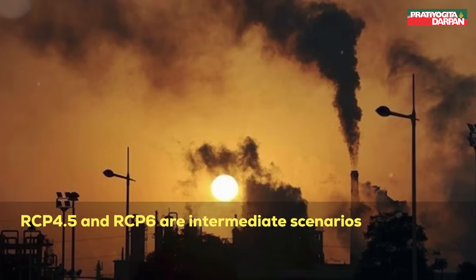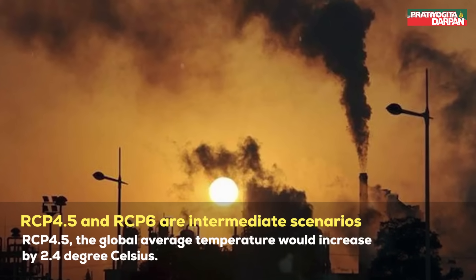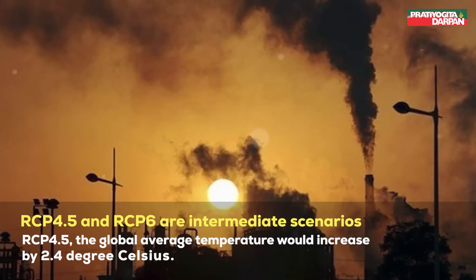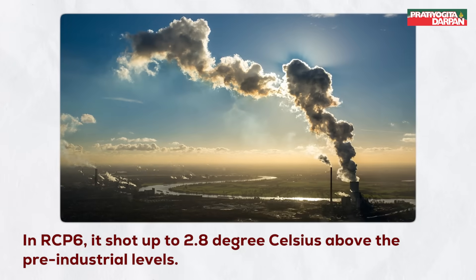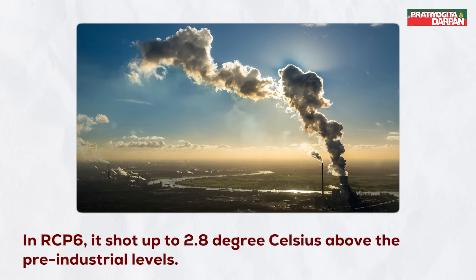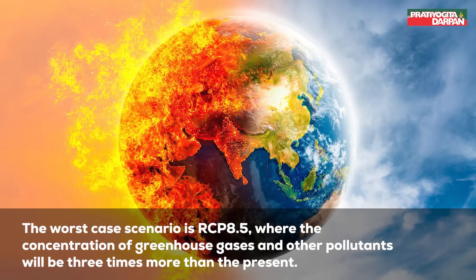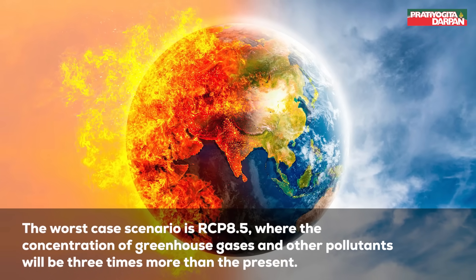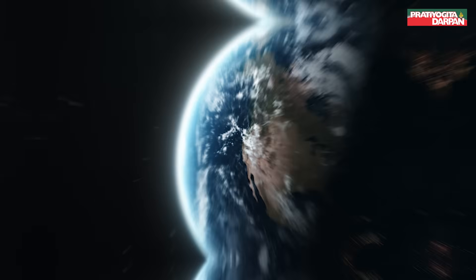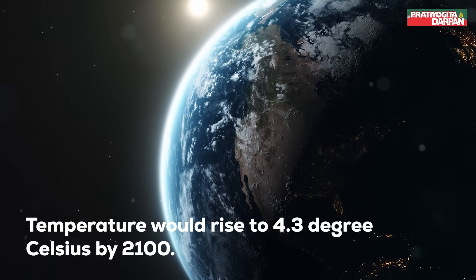RCP 4.5 and RCP 6 are intermediate scenarios. In RCP 4.5, the global average temperature would increase by 2.4 degrees Celsius. In RCP 6, it rises to 2.8 degrees Celsius above pre-industrial levels. The worst-case scenario is RCP 8.5, where the concentration of greenhouse gases and other pollutants will be three times more than the present. In this case, the temperature would rise to 4.3 degrees Celsius by 2100.